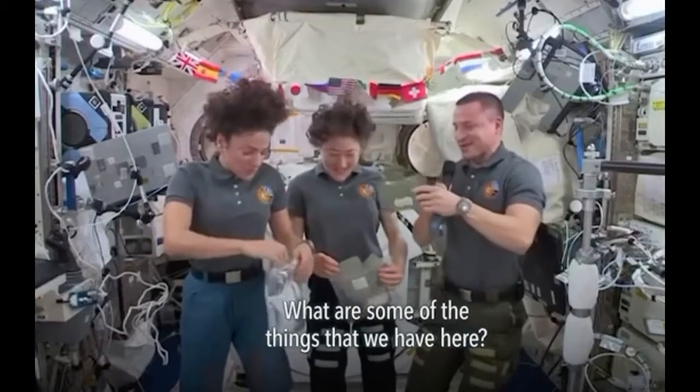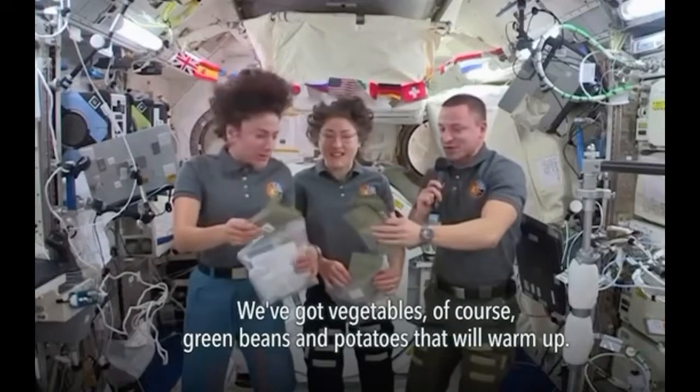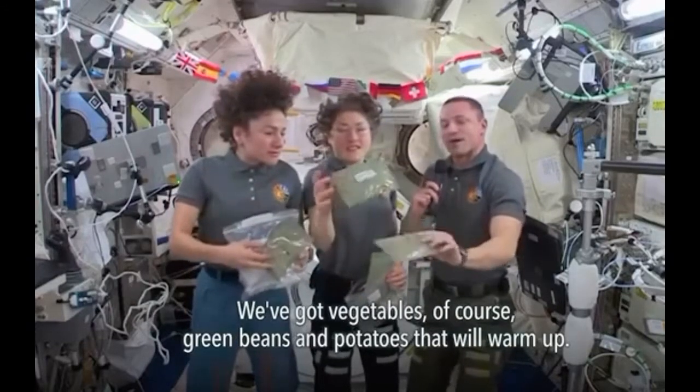What are some of the things that we have here? We've got vegetables, of course — green beans and potatoes that will warm up.